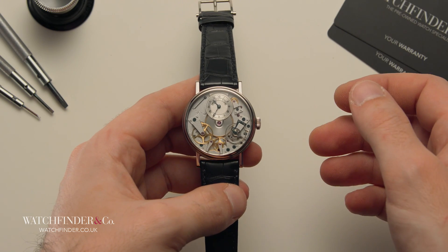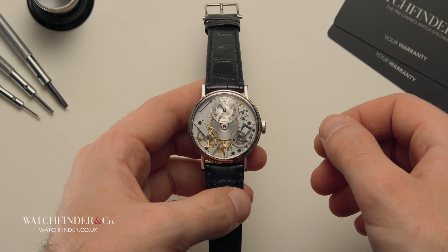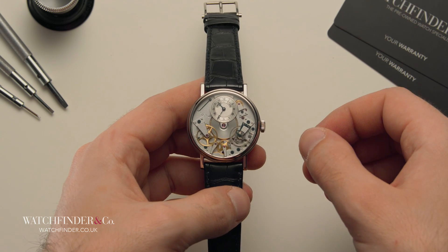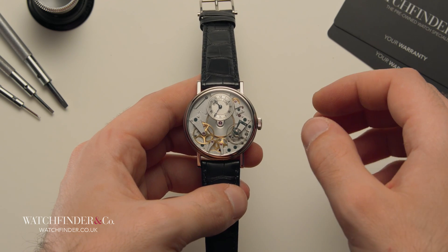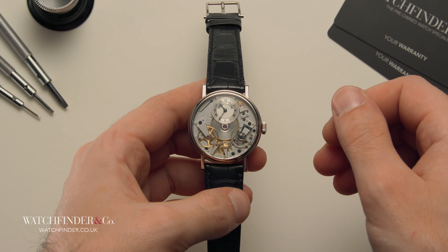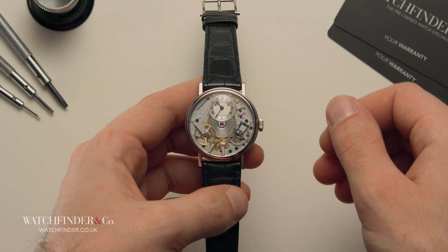It took over a millennium for the water clock to be superseded by something better: the Verge escapement. This was the first example of a truly mechanical timekeeping device and it shaped the future of watchmaking, utilising the scientific principle of conservation of momentum.